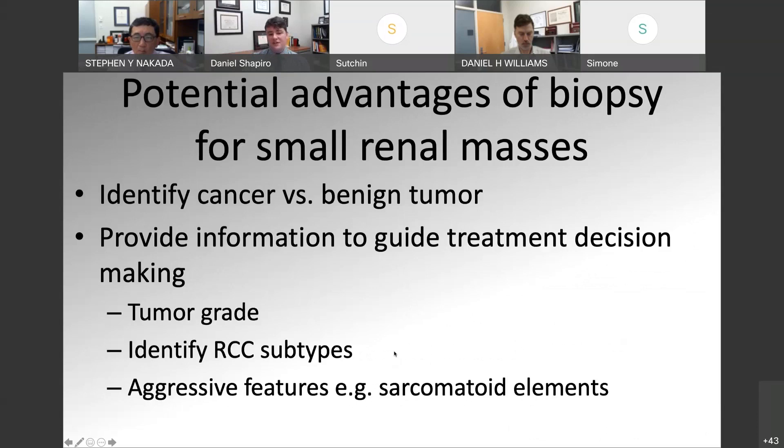We have to think about the potential advantages of biopsy for small renal masses. First, we want to identify cancer versus not cancer — that's probably our main goal. The other goals would be to gain information to guide treatment decision-making: tumor grade, what type of RCC subtype — because different RCC subtypes have different risks of mortality — and also to identify aggressive features such as sarcomatoid elements. If you have a small renal mass with sarcomatoid features, that's probably not a mass you would want to put someone on active surveillance for.